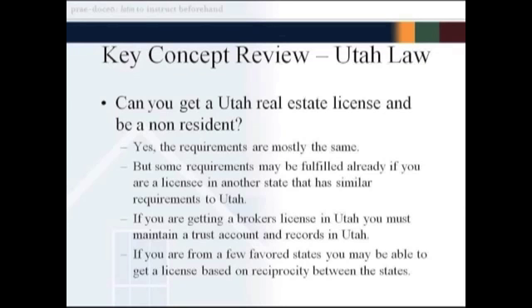There are a few states in which Utah maintains reciprocity. If you're in one of these favored states — there aren't too many of them — they will issue you a Utah license without any further bother other than a small application fee and a little bit of a background check. You have to check with the division to find out if you have a license in one of these favored states.